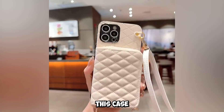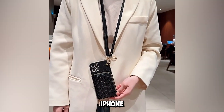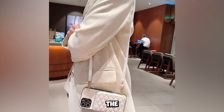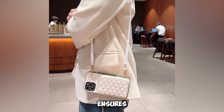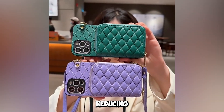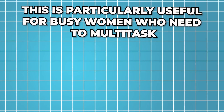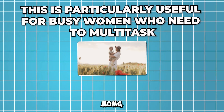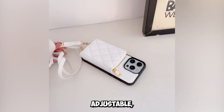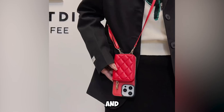Another fantastic aspect of this case is the crossbody lanyard strap holder. This feature is perfect for keeping your iPhone secure and your hands free, especially when you're on the move. The stylish and functional lanyard strap holder ensures that your iPhone is always within reach, yet safely out of your hands, reducing the risk of drops and slips. This is particularly useful for busy women who need to multitask, such as moms, professionals, or anyone who's constantly on the go. The strap is adjustable, allowing you to wear it across your body or around your neck, providing flexibility and comfort.